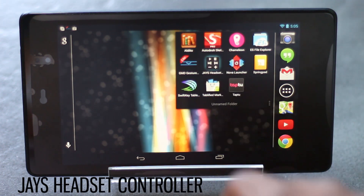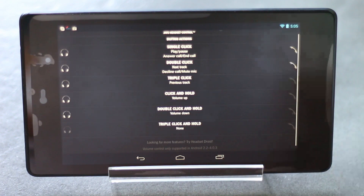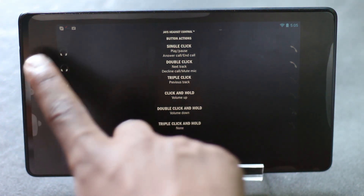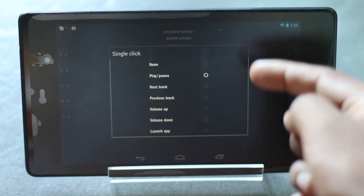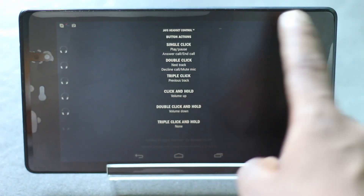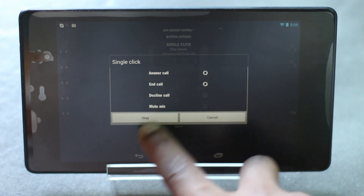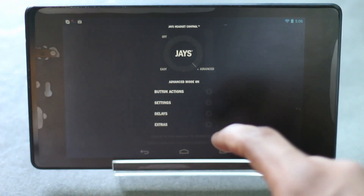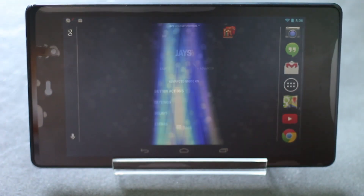The next app on the list is Jazz Headset Controller. With this application you can control the headset button on your device. You can choose what to do when button configurations are clicked on your earphone — launch any application, volume up, volume down, previous track, next track. In call options you can answer, decline, or mute the call. You also have extra settings like choosing the delay time between two clicks.